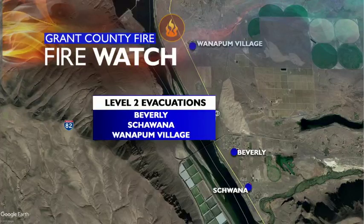The Sheriff's Office also says the entire Mattawa area is out of power. They have no estimate for when that will be restored. Right now, all efforts are on fighting the fire.